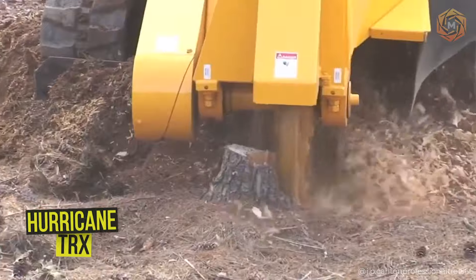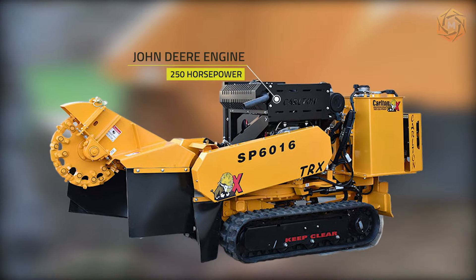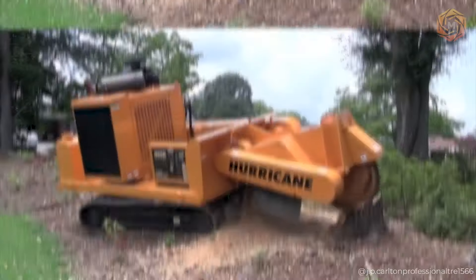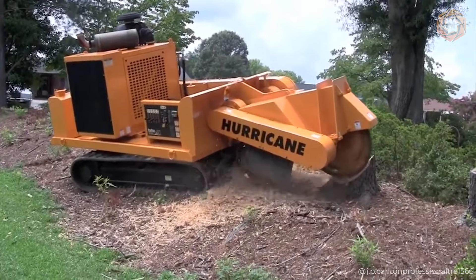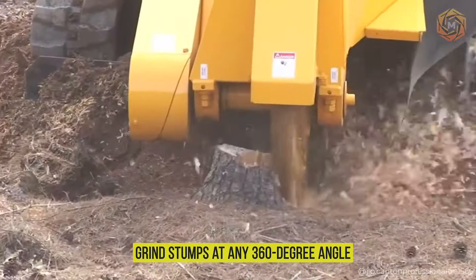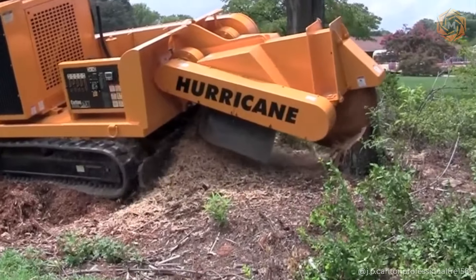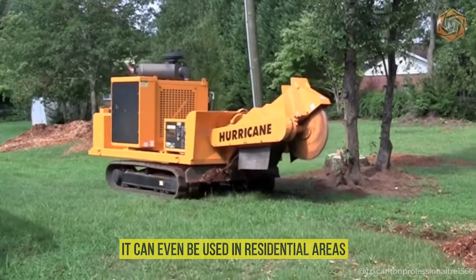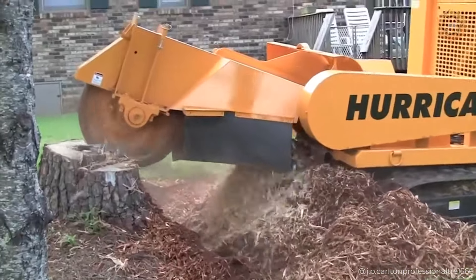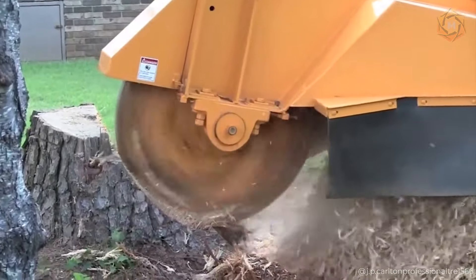Why not make stump clearing fun and fast? The Hurricane TRX, powered by a 250-horsepower engine from John Deere, turns this labor-intensive process into a real spectacle. Armed with the ability to grind stumps at any 360-degree angle, it leaves nothing but a clean space behind. It can even be used in residential areas or in your backyard.